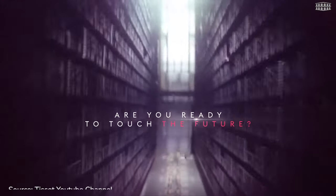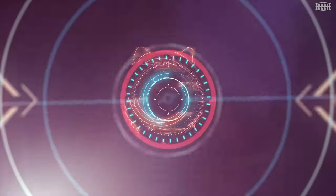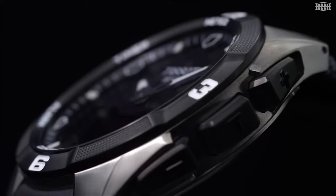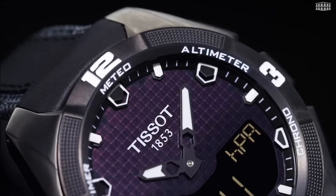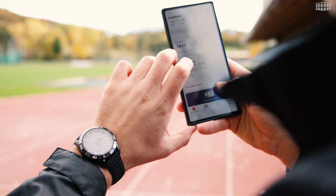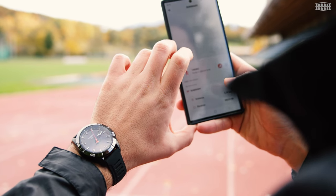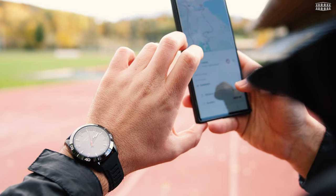Tissot was one of the first brands to tap into this niche market. It was ahead of the curve with hybrid watches, including its T-Touch collection in 1999. These dynamic watches resemble traditional analog watches but feature a touchscreen crystal that offers a range of interactive functions. Now with the T-Touch Connect Sport, Tissot introduces a sports hybrid watch that tracks your sporting adventures without compromising on its traditional Swiss design pedigree.